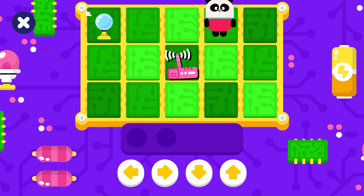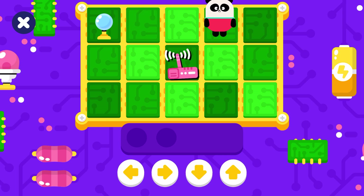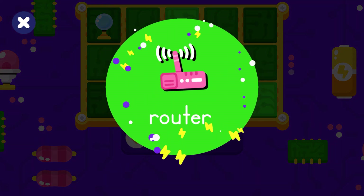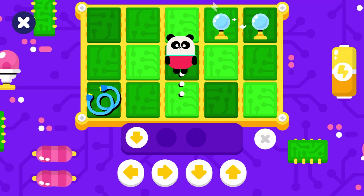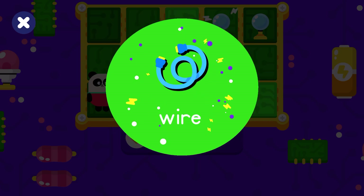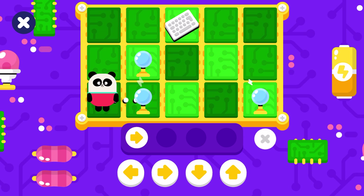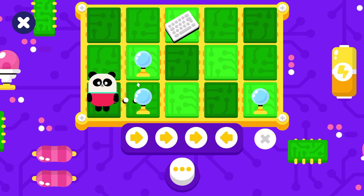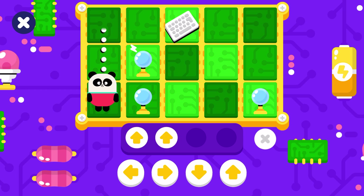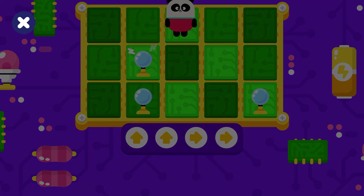Now it's a little bit harder. Take Elliot to the speaker. Yay, speaker! Take Elliot to the router. Yay, router! Take Elliot to the wire. Take Elliot to the keyboard. Watch out for the obstacles! Yay, keyboard!